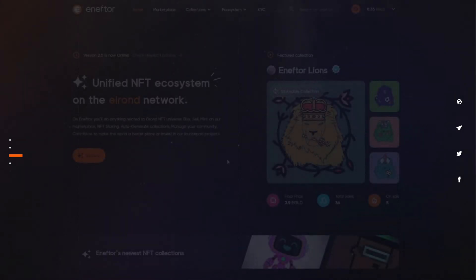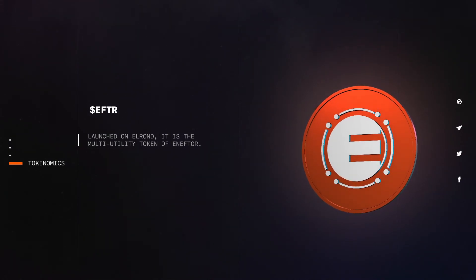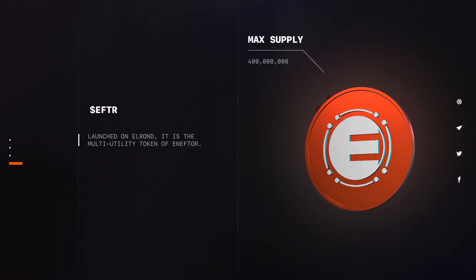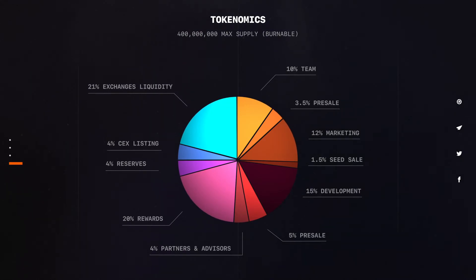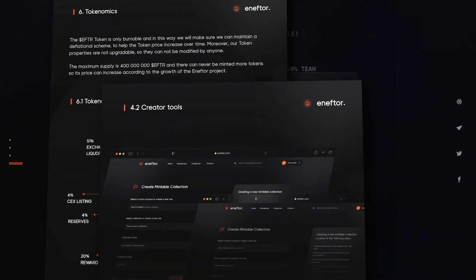Let's move to the final part and talk about the EFTR tokenomics. The maximum supply of EFTR is 400 million. You can see the distribution in this graphic. Important to mention that the EFTR token will also be burnable in order to ensure that deflationary mechanisms are possible. EFTR can and will be used in various ways, such as transacting NFTs without fees, staking, access to airdrops, access to exclusive collections, various discounts, etc. You can read all about it in the NFTOR whitepaper, linked in the description below.